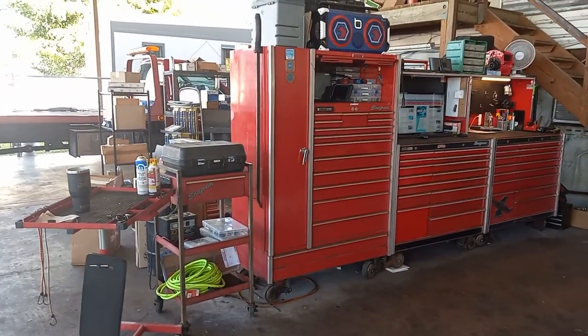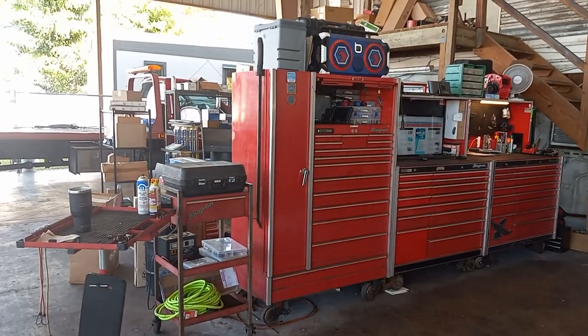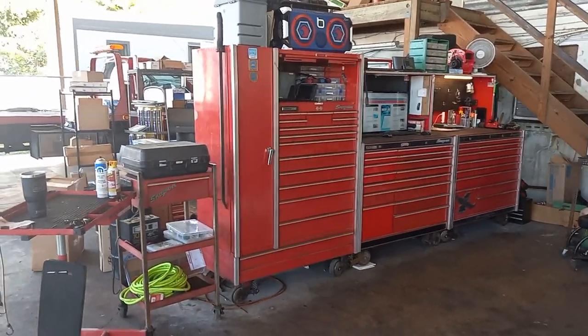Okay, Behind the Wrench here. Hadn't done an updated tour in a long time - probably almost two years since I moved from the Toyota dealer down to an independent shop in South Florida and added two boxes, so I guess we will do an updated tour.